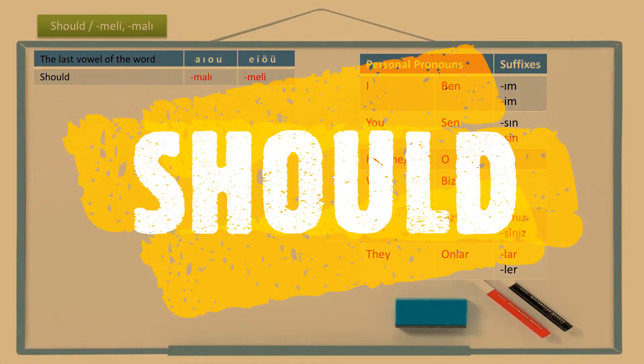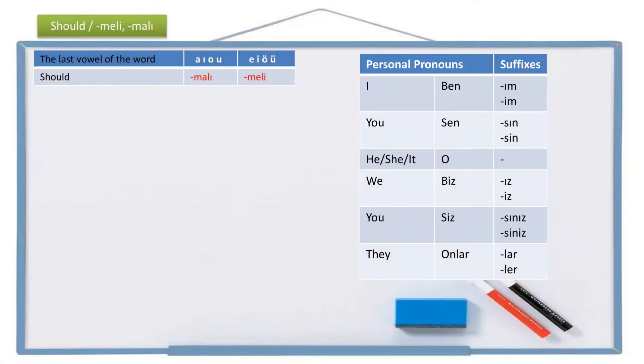Hello friends, merhaba arkadaşlar. In this lesson we are going to learn how to make sentences with the word 'should' in Turkish. While making these sentences we are going to use the suffixes meli or malı, which alternates according to two-way vowel harmony. Also we will need personal pronouns and personal pronoun suffixes which you can see on the right.